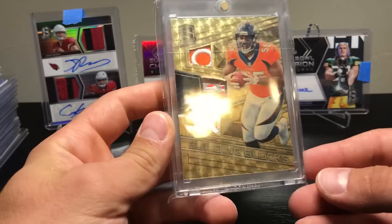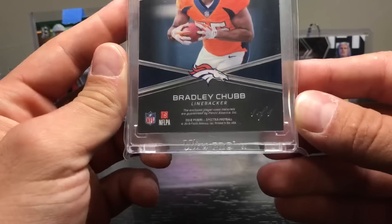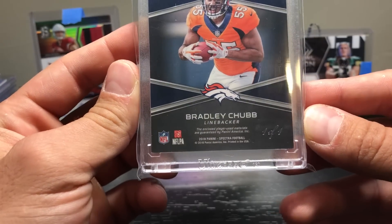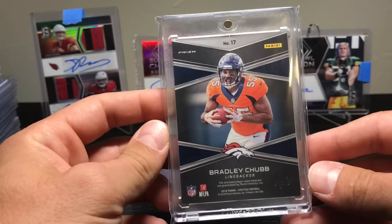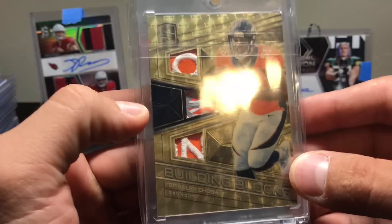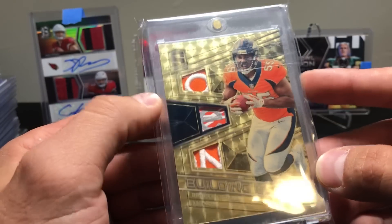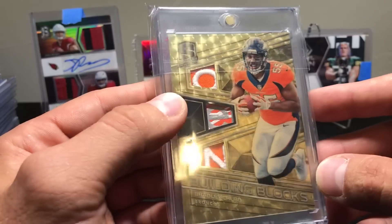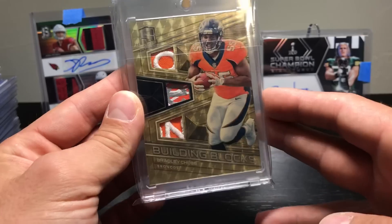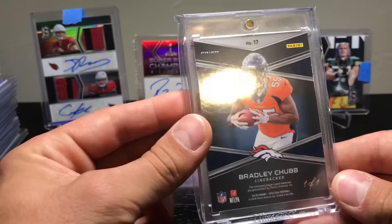And then I hit this Bradley Chubb Building Blocks — and that is a 1 of 1. That was just kind of the icing on the cake for all my breaks — hitting this 1 of 1. It's pretty cool, I like it. Probably not going to hang on to it since it's not PC — I'll probably get rid of it and get something PC. I'd like a similar card with a Cardinals player on the front, that would be pretty sweet. I've never hit a gold vinyl or whatever 1 of 1, so pretty cool.